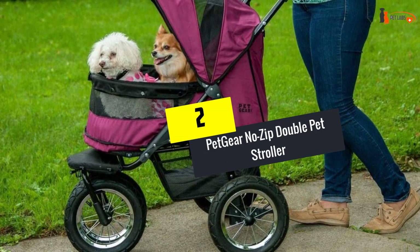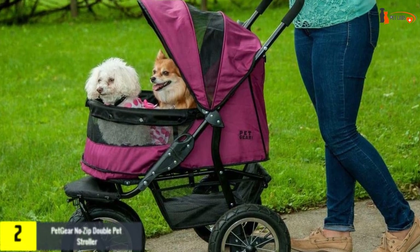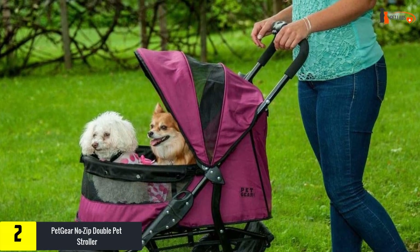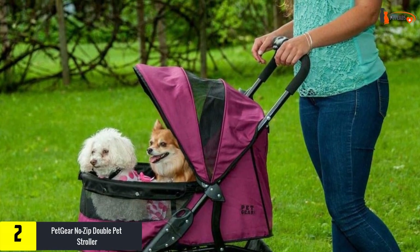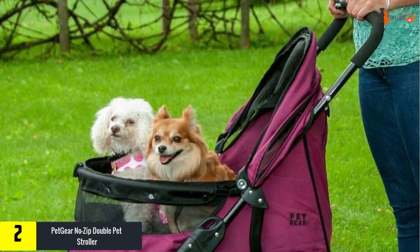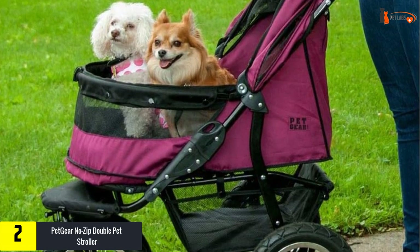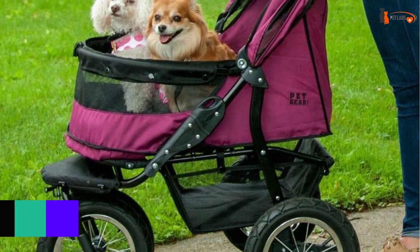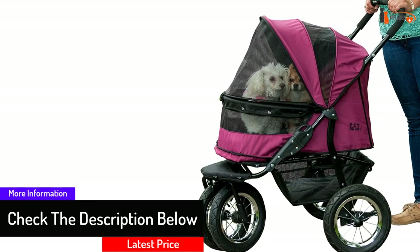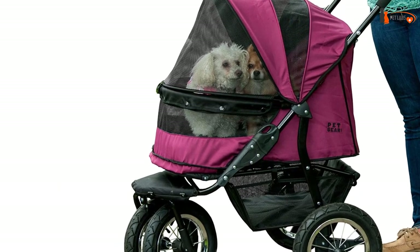At number two, we have the Pet Gear No Zip Double Pet Stroller. If you're the owner of two dogs or puppies, this stroller is one of the most popular double options available. With an increased weight capacity of 90 pounds and a bigger pet cabin, you can comfortably carry two pups wherever you go. The air-filled tires work great in off-road conditions, there are two safety tethers inside the cabin, and the top fabric is waterproof for maximum convenience and safety.